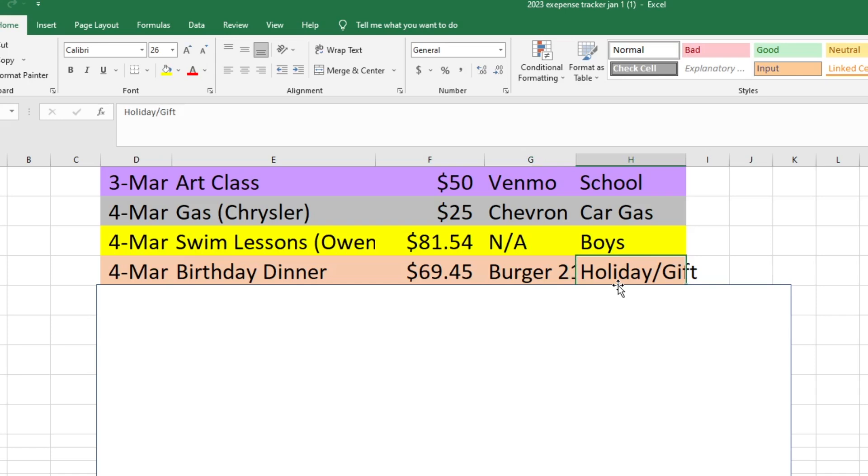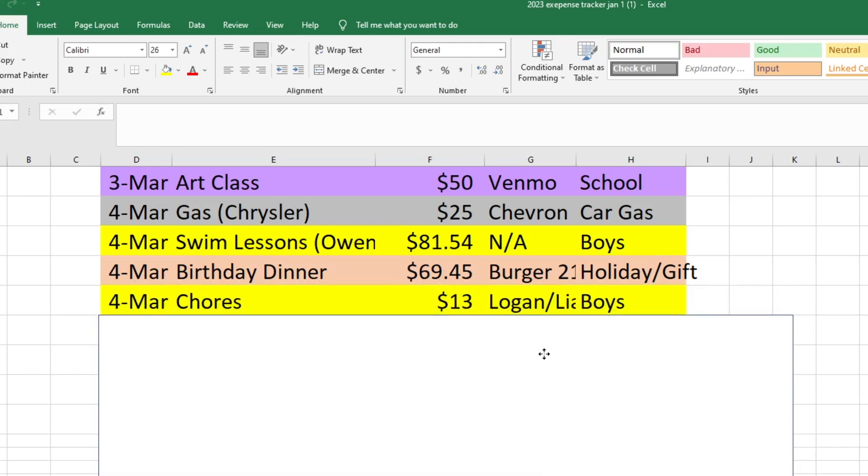I didn't take the birthday dinner out of our eating out fund because we always do a birthday dinner for each person where they can plan where they want to go, and we pay for that out of our holiday spending. If we ever run out of holiday spending money, then I'd take it from eating out, but I just took it from holiday and gift this time — and that's probably what I'll do going forward since it's a special dinner. Also on the fourth, I paid the boys for their chores from the previous week — they got $13 this week — and that came out of my boys' spending fund as well.